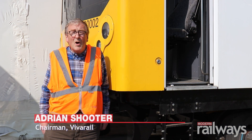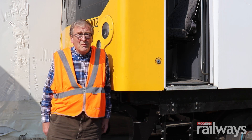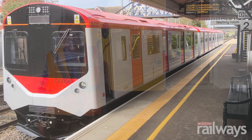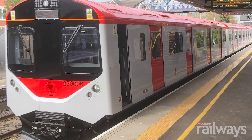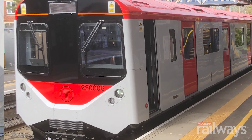We're here at Vivarail's Long Marston site towards the end of September. At the moment we're finishing off our order of trains for the Welsh Government. Two of them are in Wales now and there are three here which will be going very shortly.